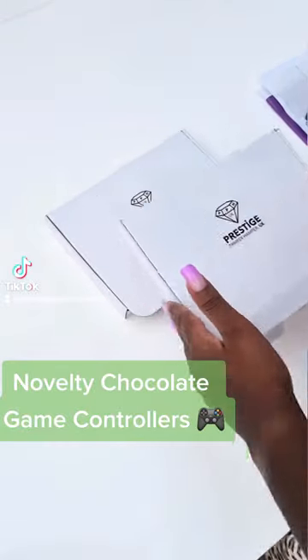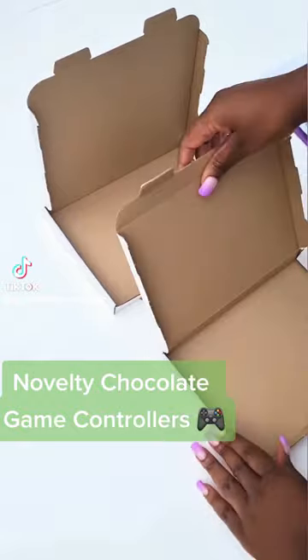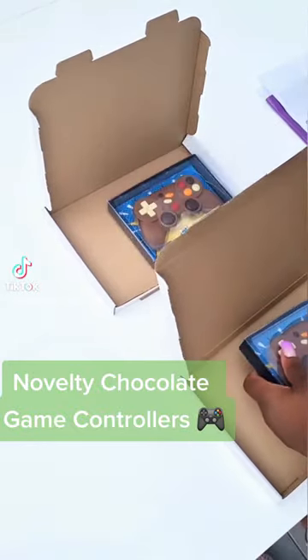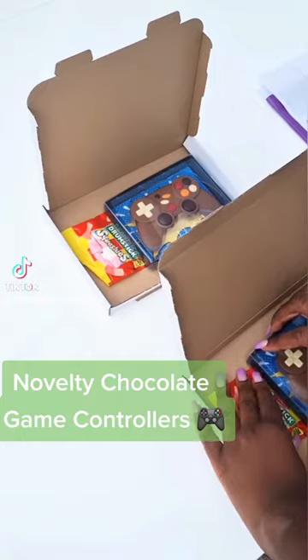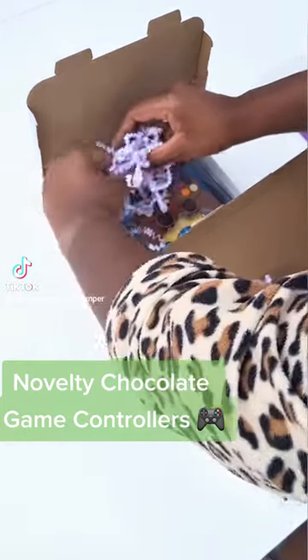Hi everyone, it's Fallon. Just had a couple of orders come through so I thought you'd like to pack them with me. These two customers have ordered our Milk Chocolate Novelty Game Controllers and these are actually one of our best sellers and they make a perfect gift for someone who's a gamer or if they love their PlayStation.